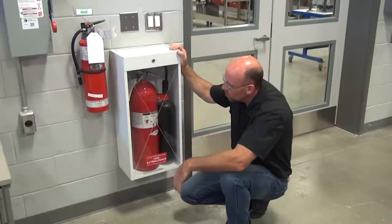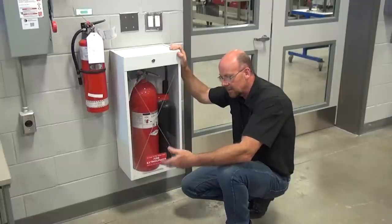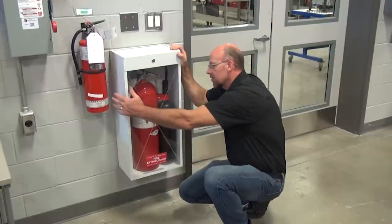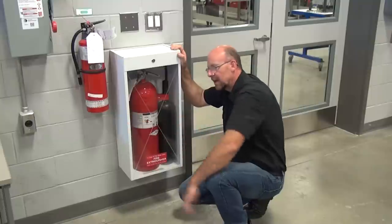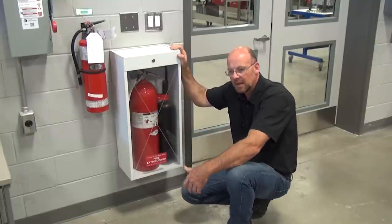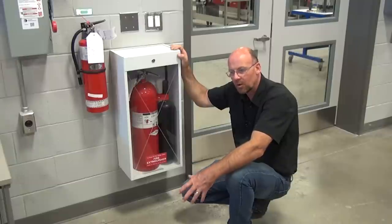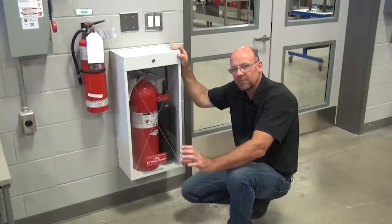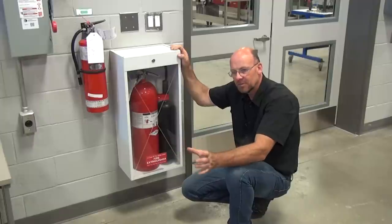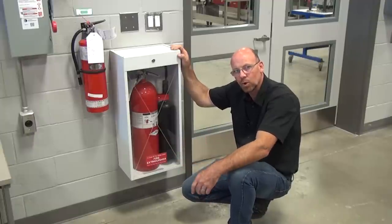There is also an ABC extinguisher, which is used for paper and light combustibles on the chassis. Remember, if you ever spray the ABC into an engine, that engine would have to be completely disassembled. The CO2 extinguisher you can spray into an engine and it will just shut the engine off in the event you have a runaway. It's always good to have safety measures and practices in place to keep the shop safe for yourself and others.